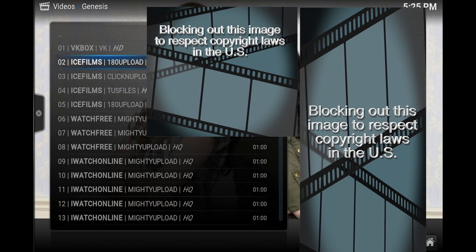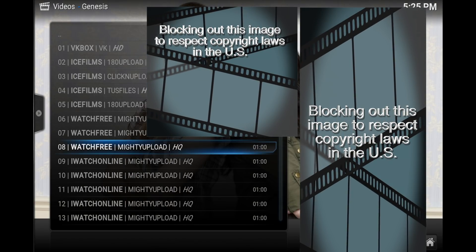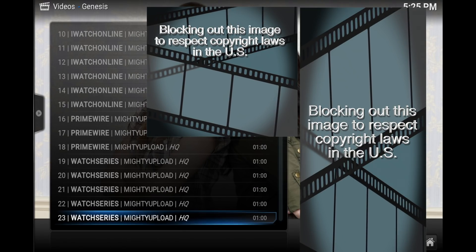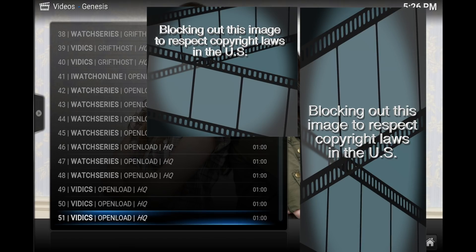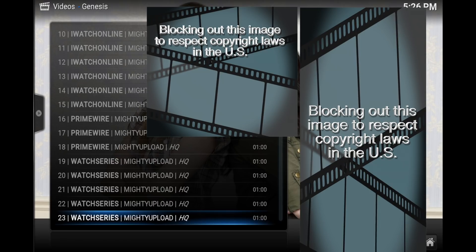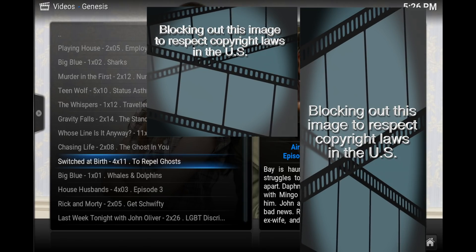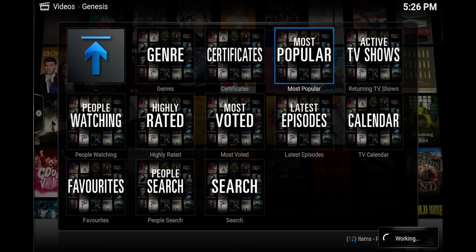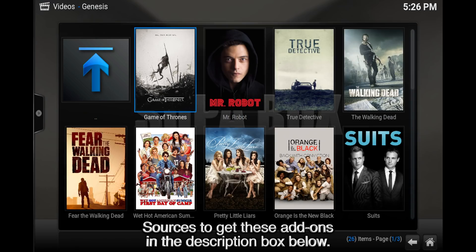Another awesome feature of Genesis is that it scrapes all of the other good add-ons like One Channel, Prime Wire, Watch Series, and Watch Online — it's like a magnet add-on that collects all the data from the other add-ons. Genesis is really the best video add-on of all time in my opinion, and it's available along with all the rest of the top five video add-ons on the super box.